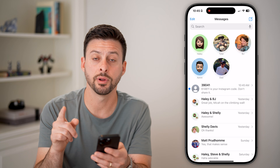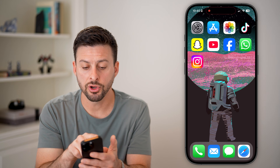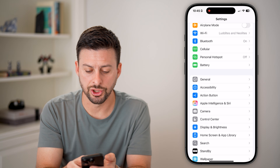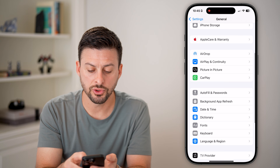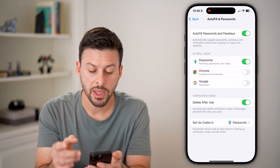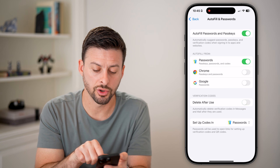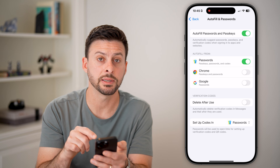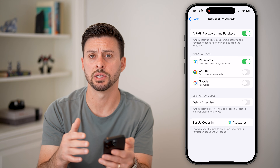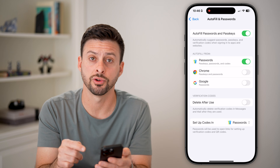Remember that phone number because we want to make sure we haven't blocked it. If you're not getting the code, let's head into Settings. Tap on General, then scroll down to 'Autofill and Passwords.' Tap on that and make sure 'Verification Codes Delete After Use' is turned off. This is a bit buggy sometimes and will automatically delete those verification codes as soon as they're sent over, before you're able to use them — so make sure you turn that off.